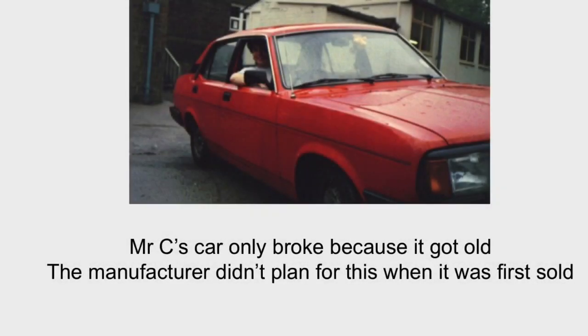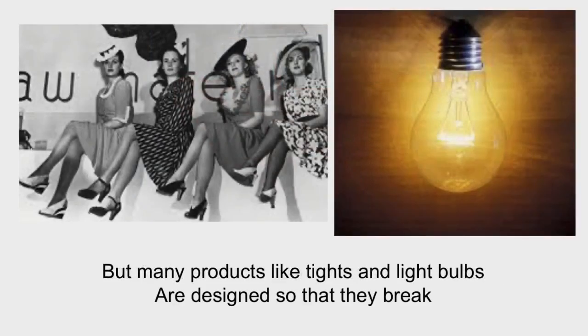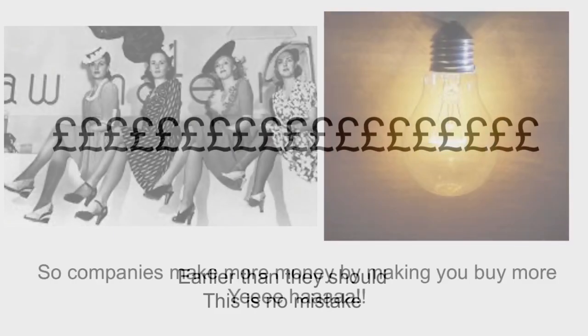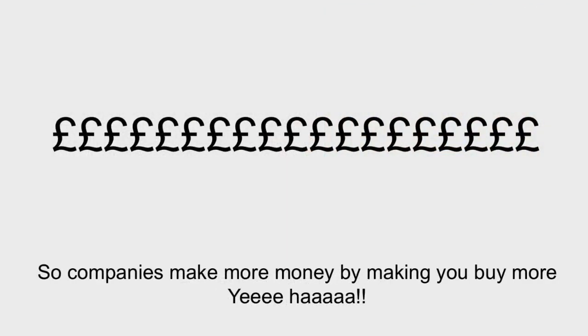Mr C's car only broke because it got old — the manufacturer didn't plan for this when it was first sold. But many products like tights and light bulbs are designed so that they break earlier than they should. This is no mistake. Companies make more money by making you buy more.